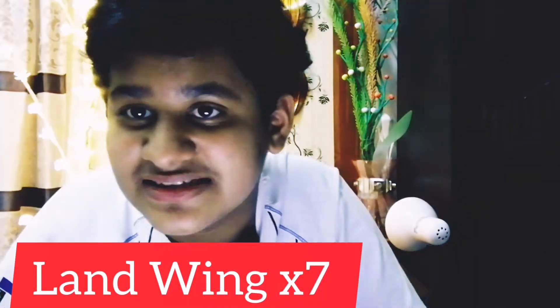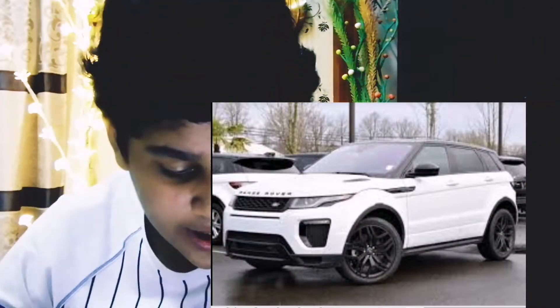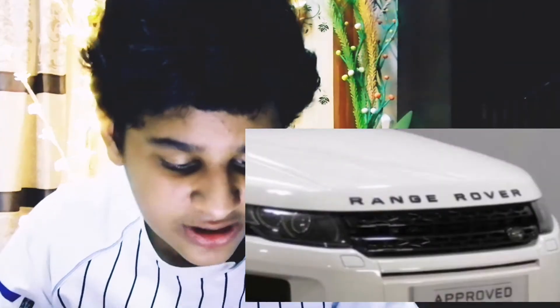Next is the Land Wind X7, which they copied from the Range Rover Evoque. Even the badge — you know how 'Range Rover' is written on the bonnet? Here they wrote 'Land Wind,' so that's also a copy.